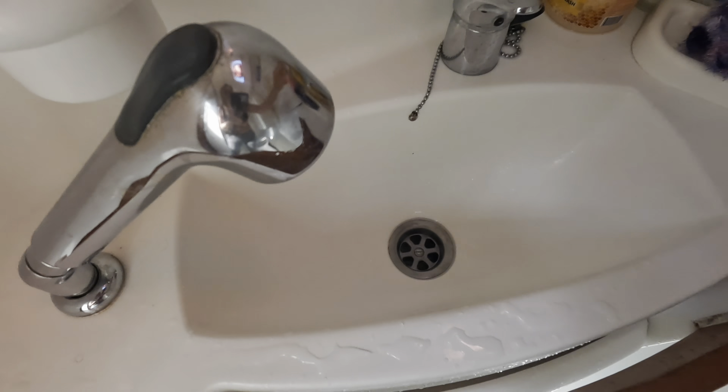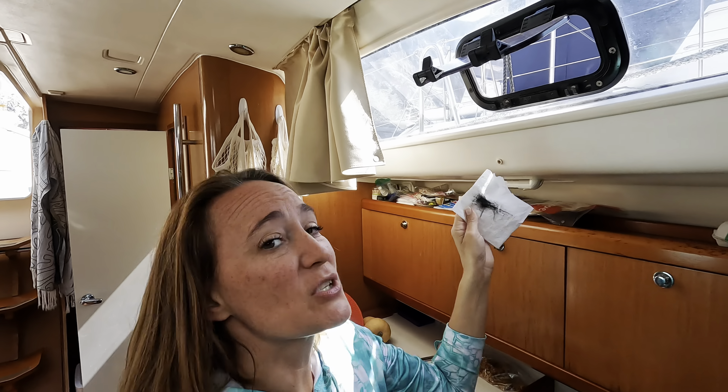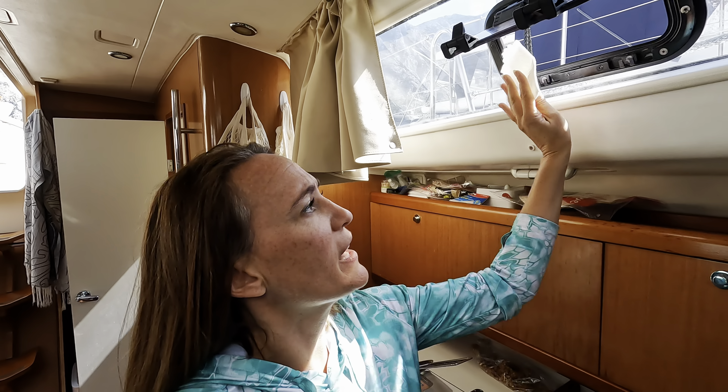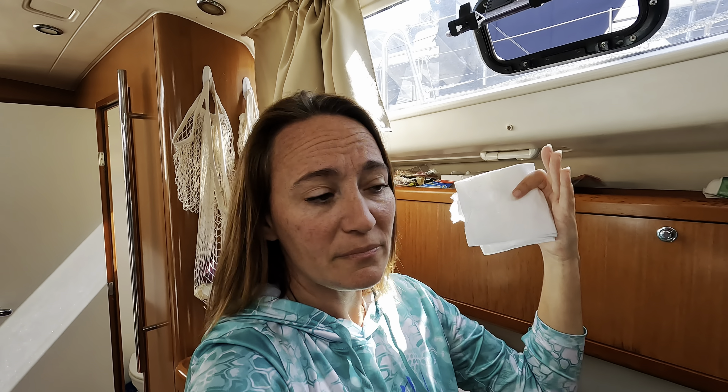I pour vinegar in all of the sinks and drains — it seems strange but it keeps them from getting stinky. I let it sit, it does its cleaning job, then I rinse really well. I also put it in the toilets; it's much safer for the fish than bleach and very effective on boats. For the silicone, I'm spraying it onto a cloth and rubbing it onto the rubber. This rejuvenates the rubber, gives it more life, and provides a better seal against rain and ocean spray.